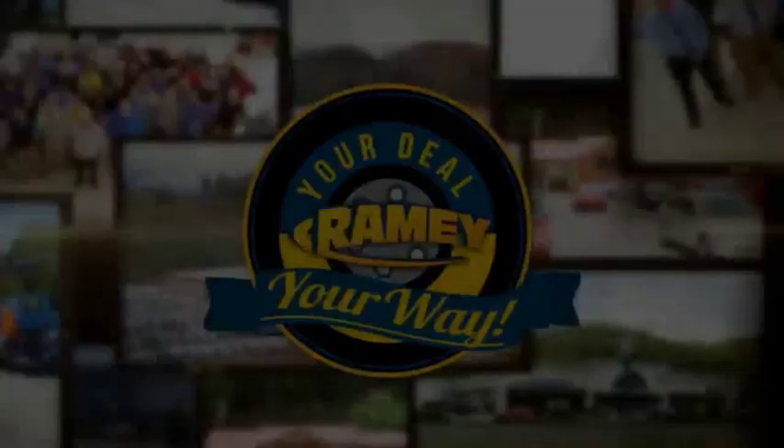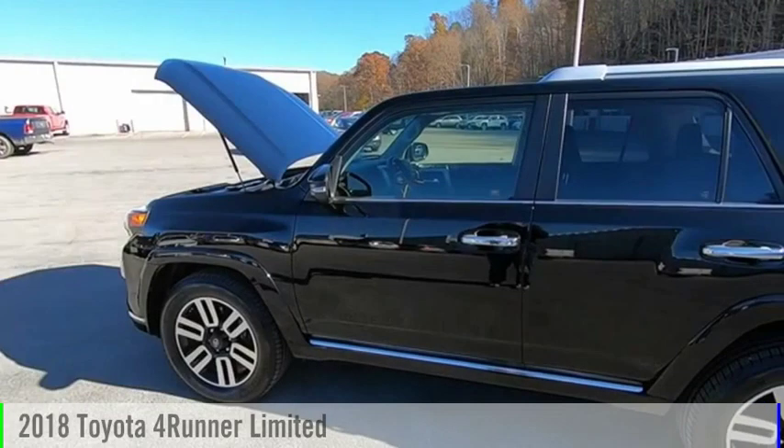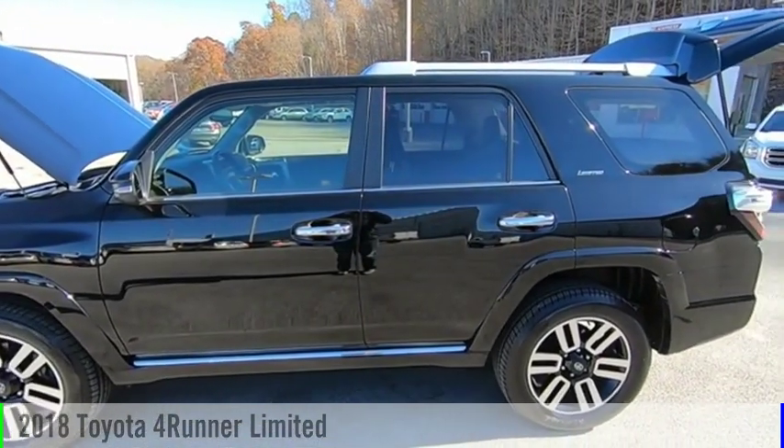If it's raining, it's your deal, your way. Take a ride in the 2018 4Runner.